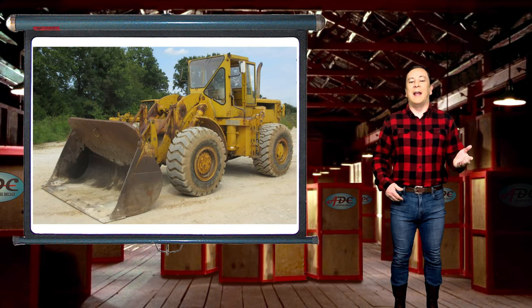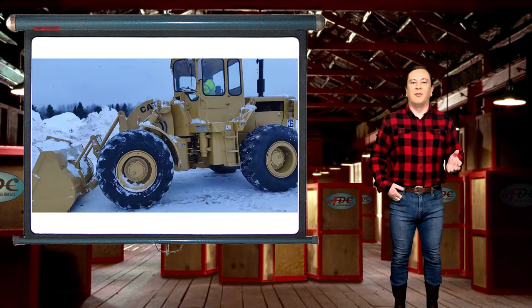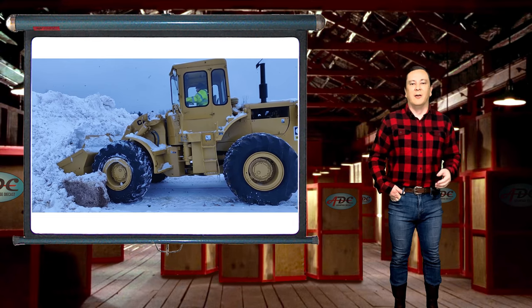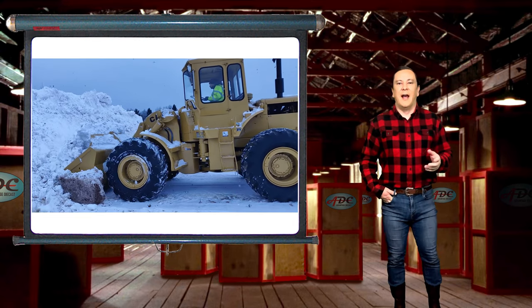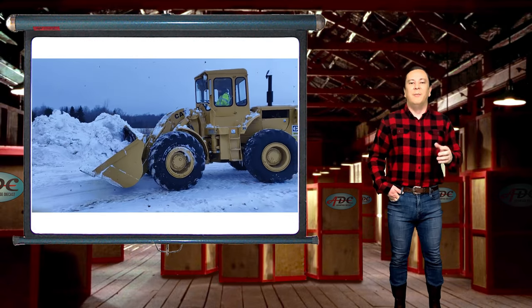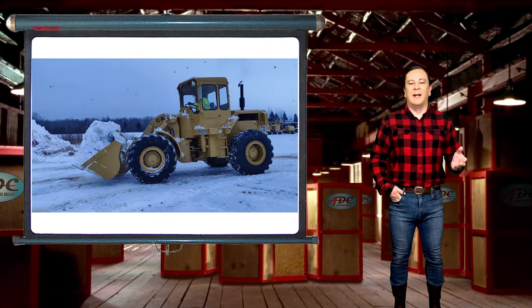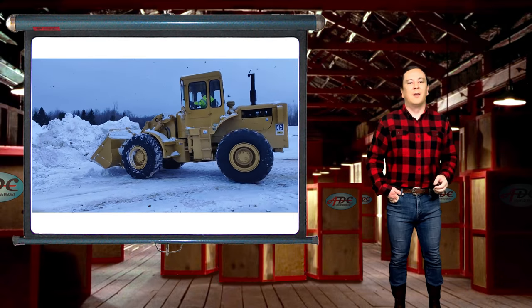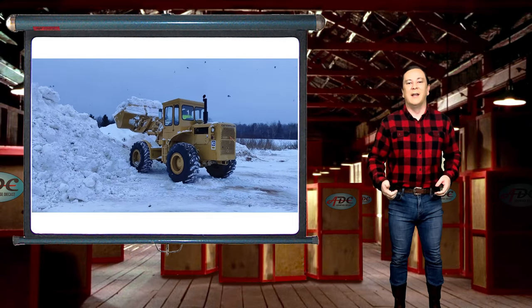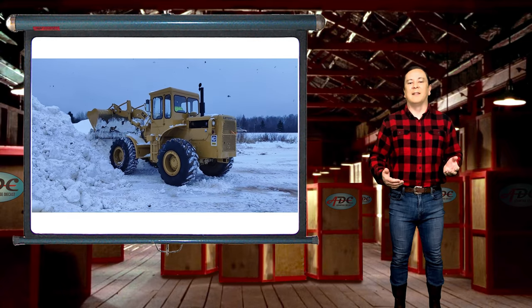Learning from their success with the 988, Caterpillar engineers started working on a smaller machine with the same characteristics as the 988. What came about was the 950 articulated wheel loader in 1965. The 950 has proven to be one of the most popular machines CAT offers, with many iterations being created over the years. The latest iteration in their 950 wheel loader lineup is the M series, which has significant improvements to environmental impact through fuel efficiency and operator safety, as well as improved capabilities in the medium wheel loader class.